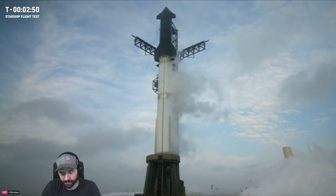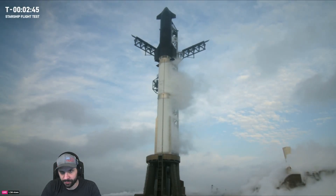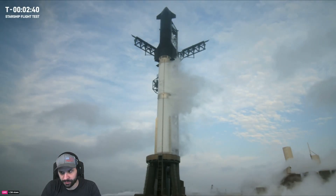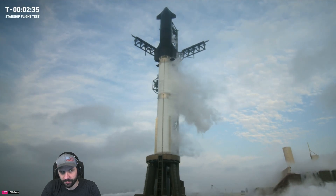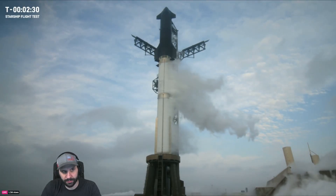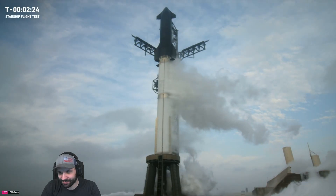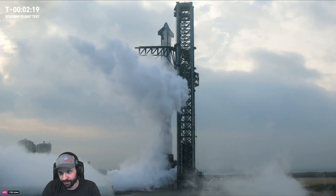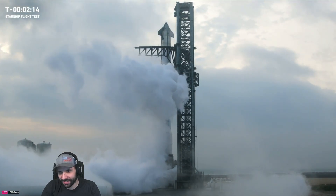We are still continuing to progress, looking at liftoff in just under two and a half minutes from now. There's nothing more exciting than watching a test flight for a developmental program. We have some really ambitious goals for today's test, but really the point is to get as much data as we can to inform the next iteration of the Starship design, work those things into flight test number four — and new objectives there that will eventually get us to that glorious, rapid, reusable future.